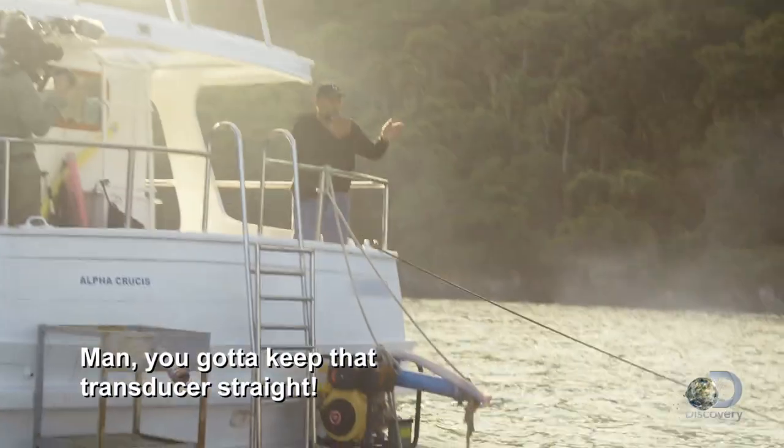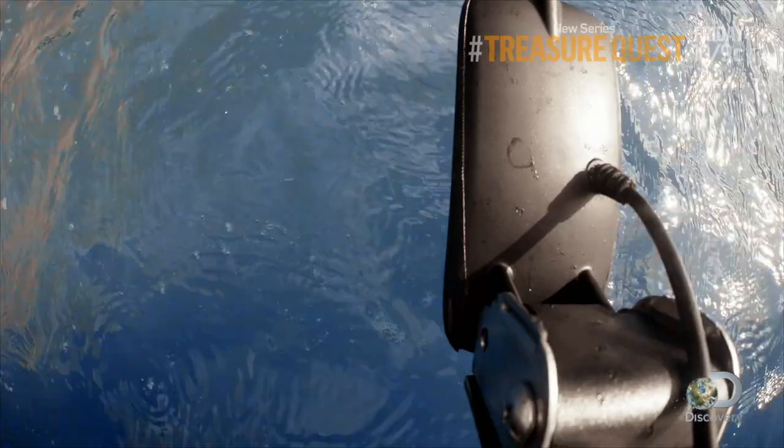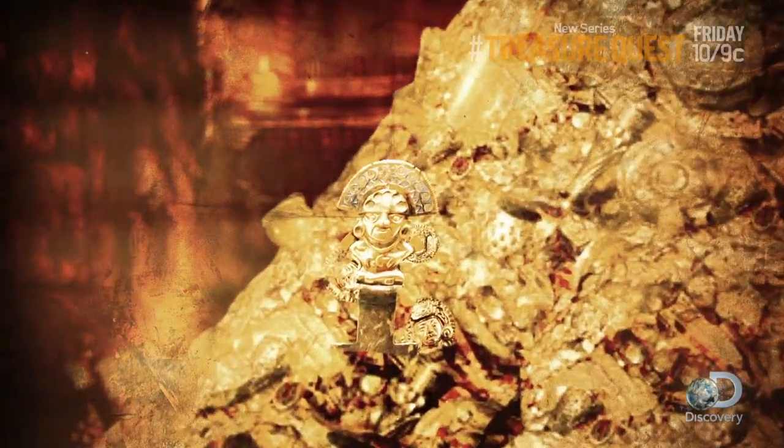You got to keep that transducer straight. Court Graham and his team have been searching for a shipwreck from the late 1500s that could prove the treasure of the Trinity is hidden on Snake Island.